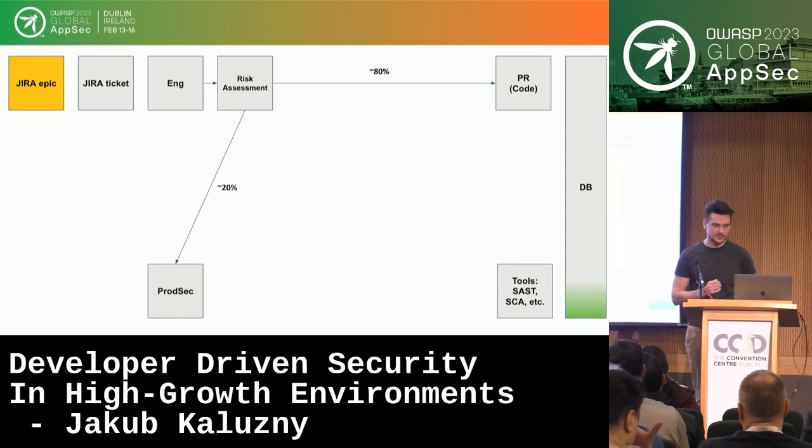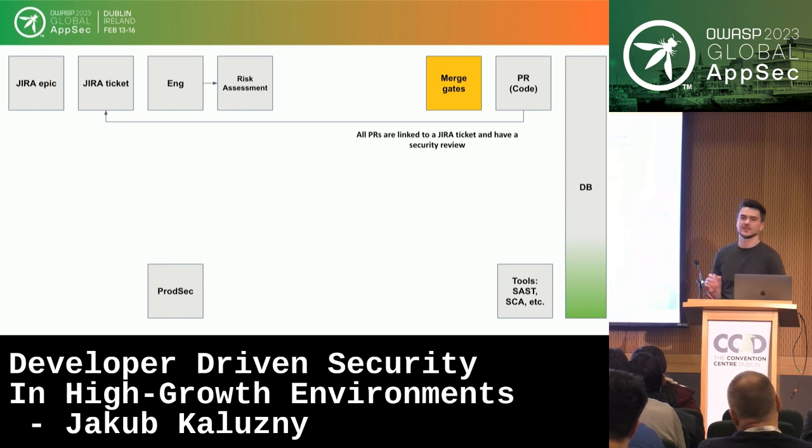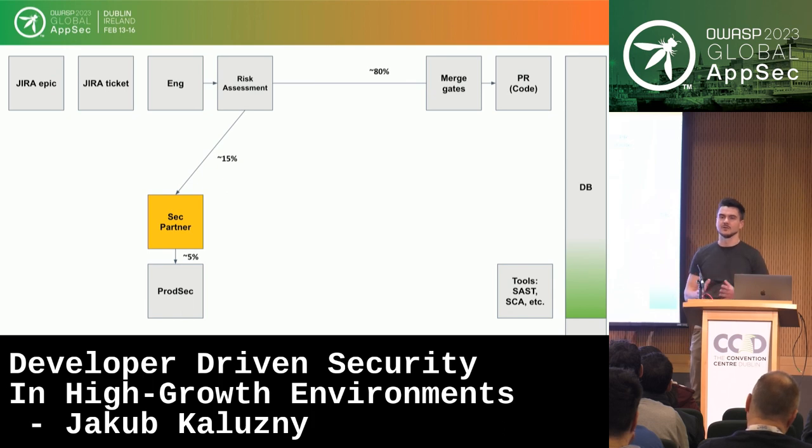We got a gift from our release engineering team: a merge gate that doesn't allow merging a PR if it doesn't have a Jira ticket in the PR title. That's great, because now we can have a SQL query to make sure all Jira Epics have an associated security review. We can show this data in Jira and in dashboards. But the product security team doesn't scale well — there are so few of us.